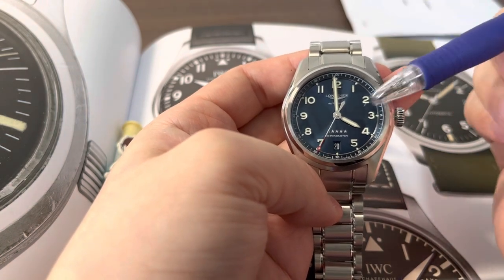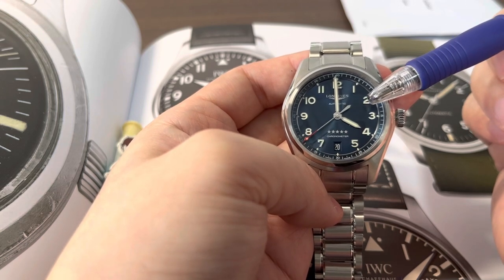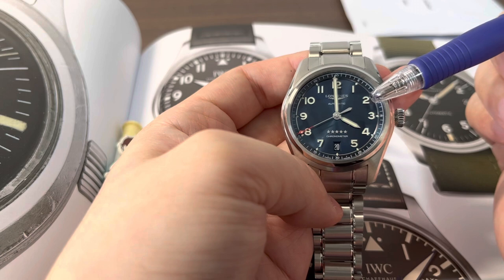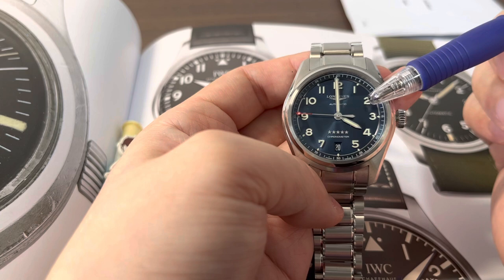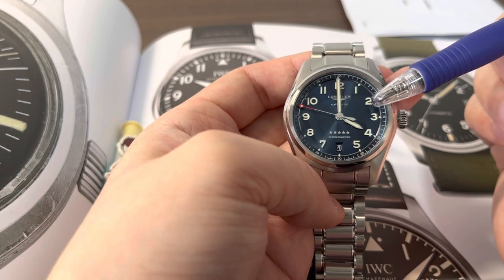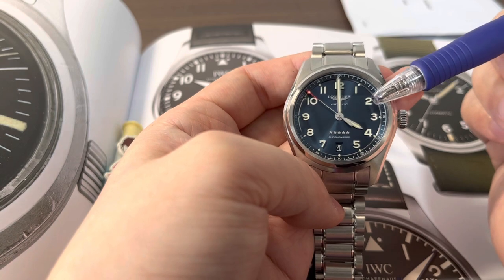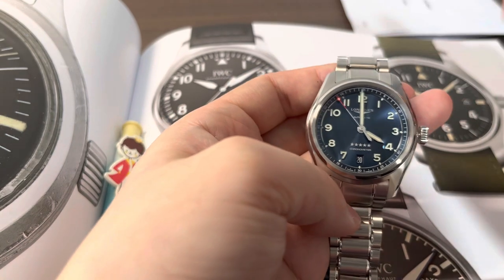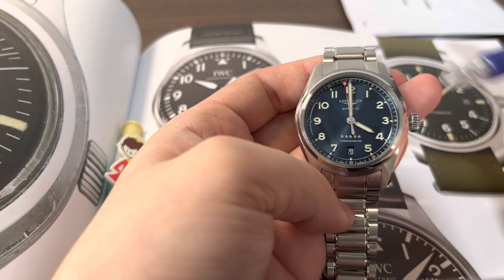A major premium of the Longines over the IWC is that the Longines is chronometer certified by the independent body COSC. That means it's tested to minus four to plus six seconds per day, in five positions and three temperatures, over 15 days. The IWC Mark 18 is not chronometer certified, which is a shame at the price you're paying.